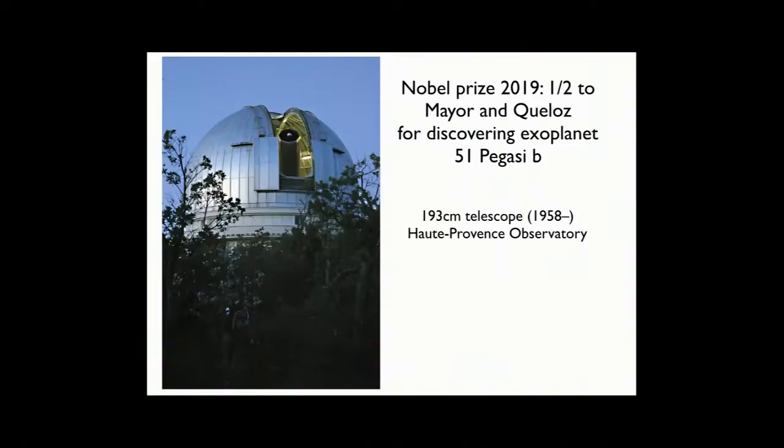This is a very timely talk because just this fall, the Nobel Prize announcements came out. The 2019 Physics Nobel Prize — half of it went to a cosmologist, Jim Peebles, and half of it went to Mayor and Queloz, two Swiss astronomers who were credited with discovering the first thing that you or I would look at and say, wow, that's a planet around another star.